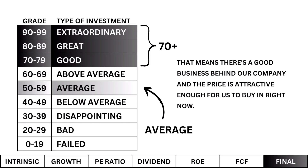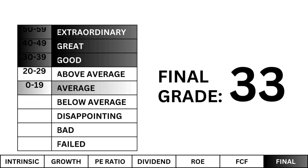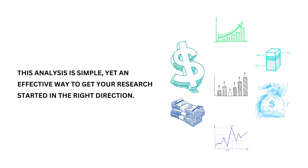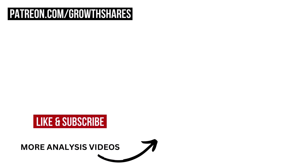I'm looking for a good company or better — that means there's a good business behind the company and the price is attractive enough to buy in right now. Unfortunately, that's not what I see. There are too many substantial issues here that concern me: either the business isn't that great or the price is just too expensive. This analysis is a simple yet effective way to get your research started in the right direction. Take my free survey in the description to let me know what kind of investor you are, check out my other analysis videos, and don't forget to subscribe. Invest wisely, and as always, take care of your money.